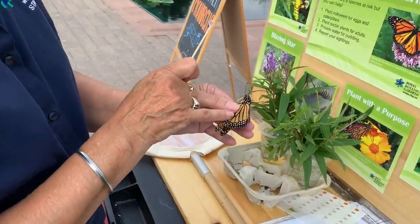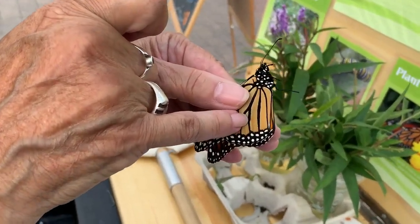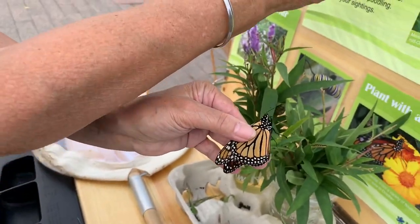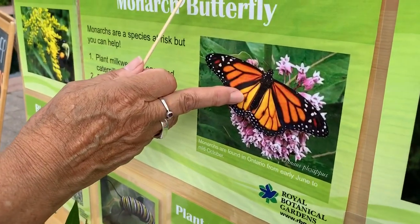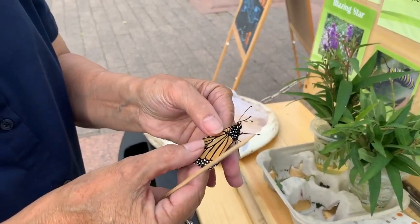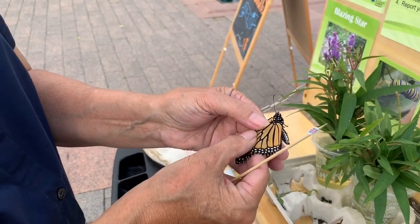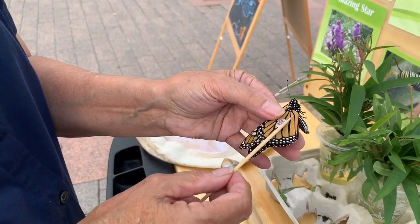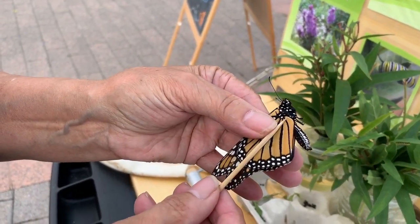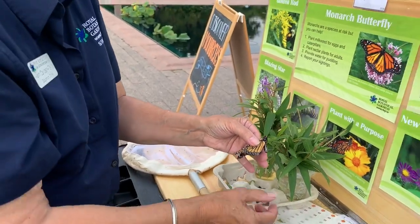I can tell that this is a male — that little tiny whisper of a dot right there is the same, when the wings are open, as that dot right there. I'm going to put the tag on this special cell called the discal cell. It's only 0.006 grams — no more than that, about one percent of the butterfly's body weight.